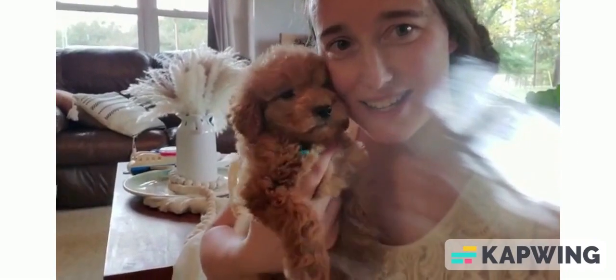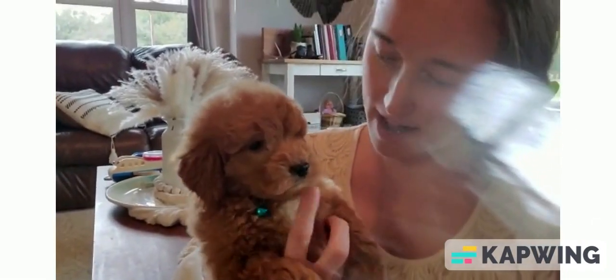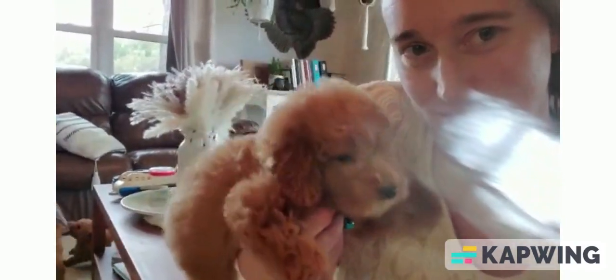And this one is Cider. Cider has a little white patch on his chest. Super cuddly as well. Loves to play.